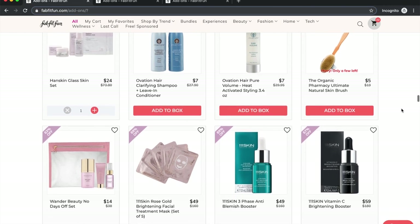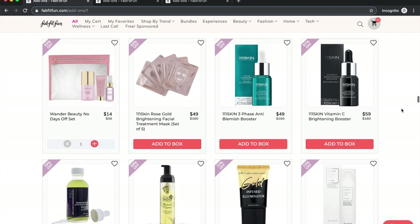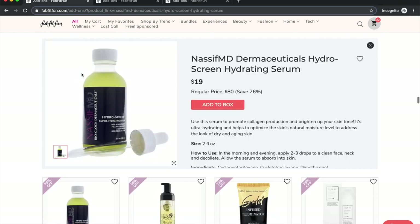111Skin is a really high-end line from England created by a doctor — a Greek doctor who created it in England — and their website says movie stars love their products, which doesn't particularly sell me. I haven't used any of their products though. Nassif MD is the guy from the TV show Botched. The serum's first six ingredients are all silicones, which I don't use in my skincare at all, so I wouldn't use this — unless you use it in the morning doubling as a primer.